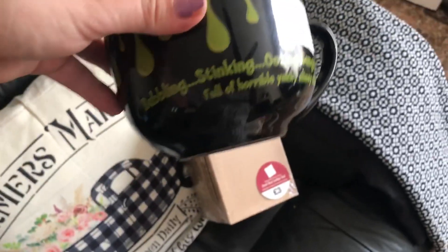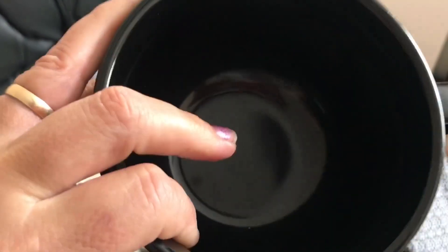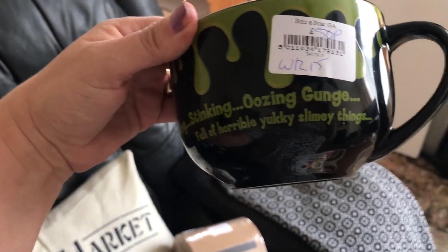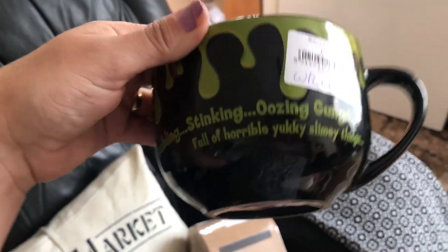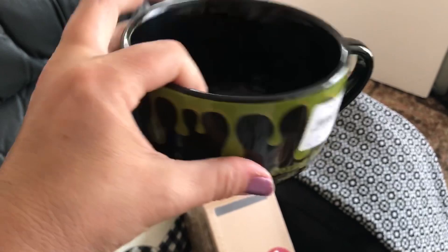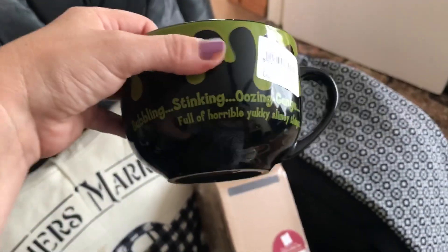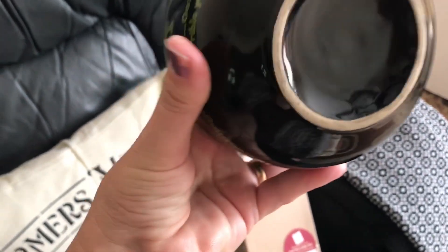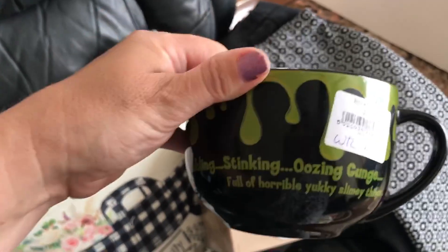The next thing is this. At the moment I will keep it, but whether I will make a little gift with it and put sweets or treats in — it says 'a bubbling, stinking, oozing gunge full of horrible' and 'yucky, slimy things.' I thought this would be nice in the black and green to keep up for Halloween. This was only £0.50. Another mug — I'm going to have to get rid of some of my mugs. But as I said, this is more of a seasonal one. I'm not sure if it was to do with slime or something else, or if it was part of a gift. There's no label on the bottom, but I thought with the colours and the writing, that would be nice for Halloween. I can also make it into a gift.